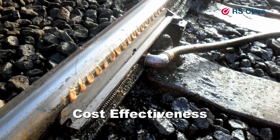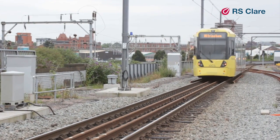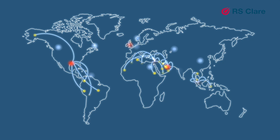RS Clare's products are proven to reduce corrective maintenance and reduce downtime, providing train and track operators with significant cost reductions. Supporting this range of products is a global network of partners, agents and distributors, ensuring our customers receive the best levels of support.